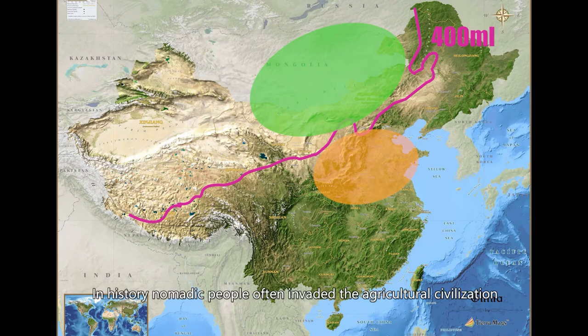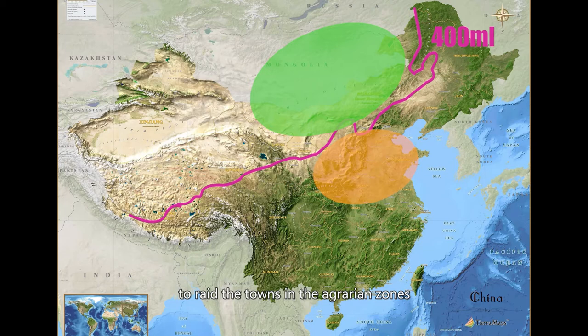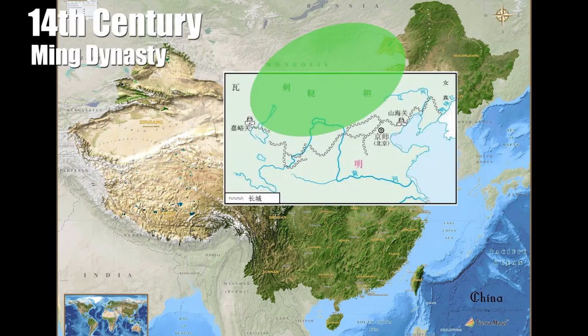In history, nomadic people often invaded agricultural civilization not only for expanding their territory, but in many cases for surviving. After big storms in winter when sheep and cows were dead, the nomadic people would advance south to raid towns in the agrarian zones. In the 14th century, when the Mongol Yuan Dynasty was ousted, the Ming Dynasty built the Great Wall as the Border Wall.